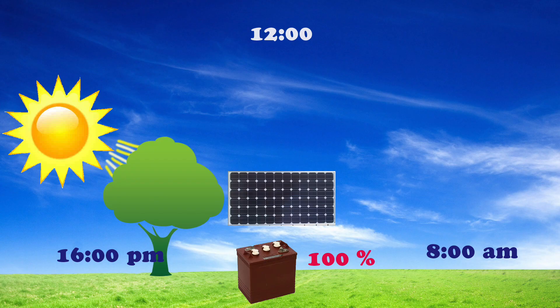By 4 o'clock in the afternoon the sun dips behind the trees. At this point we stop using the non-essential items so we're not draining the batteries. By about 6 in the evening all we're generally using is the computers.